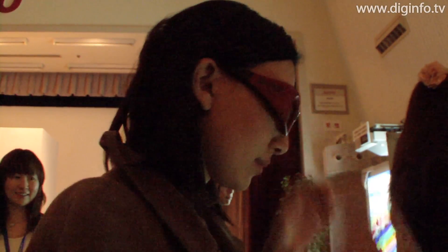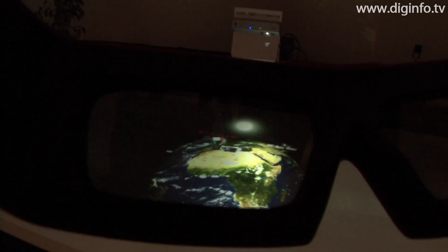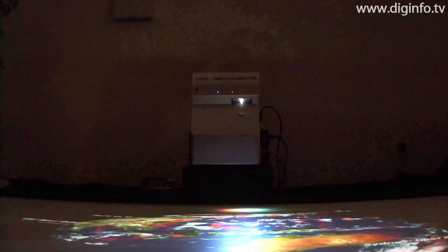For 3D display, the frame sequential display method is used with 3D glasses. By combining 3D technology and short focus technology to enable 3D projection in a limited space, this projector can be used for entirely new applications.